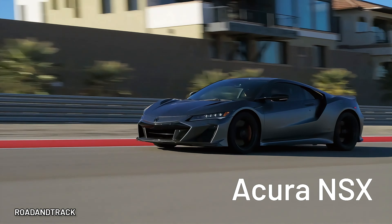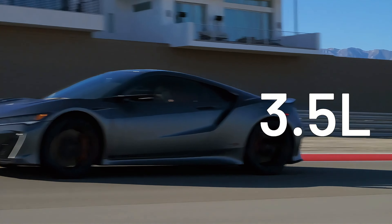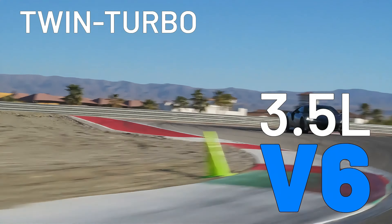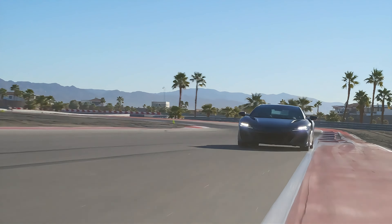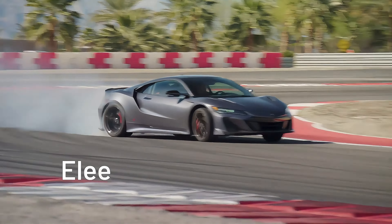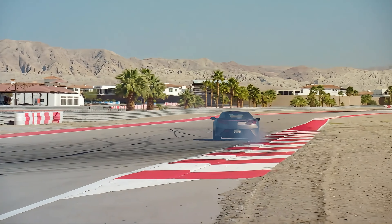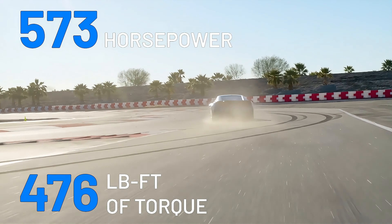The Acura NSX returned in 2016 with a hybrid gas-electric powertrain made up of a 3.5-liter twin-turbocharged V6 engine mated to a 9-speed dual-clutch automatic transmission. Three electric motors — one on each front wheel, and a third between the engine and transmission — provide a boost, bringing performance to 573 horses and 476 pound-feet of torque.